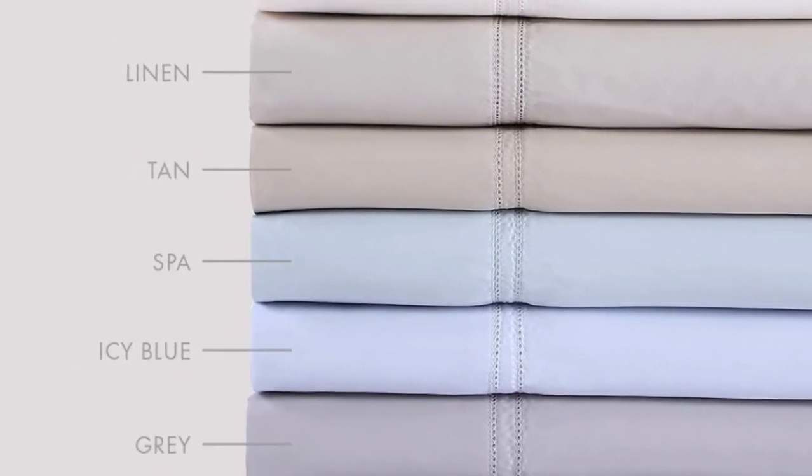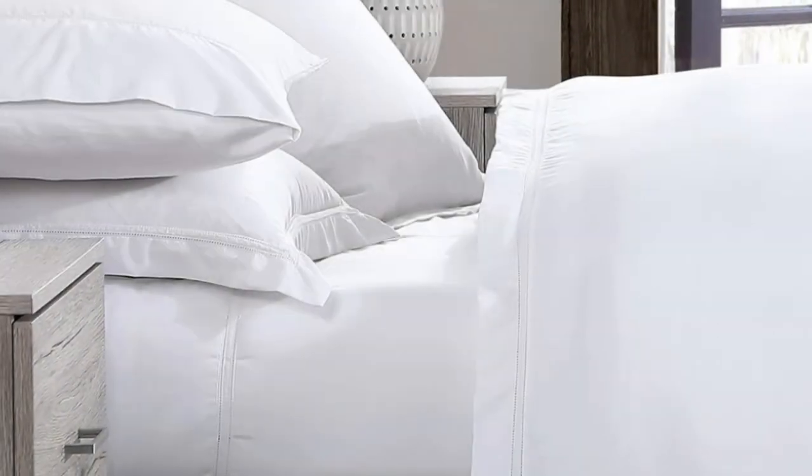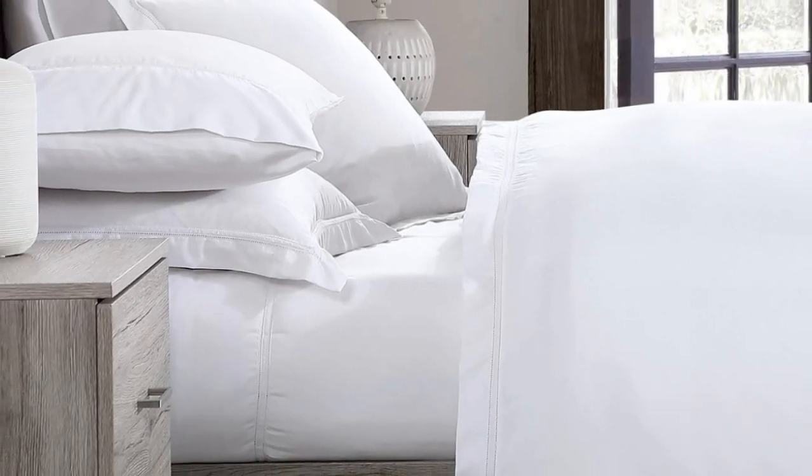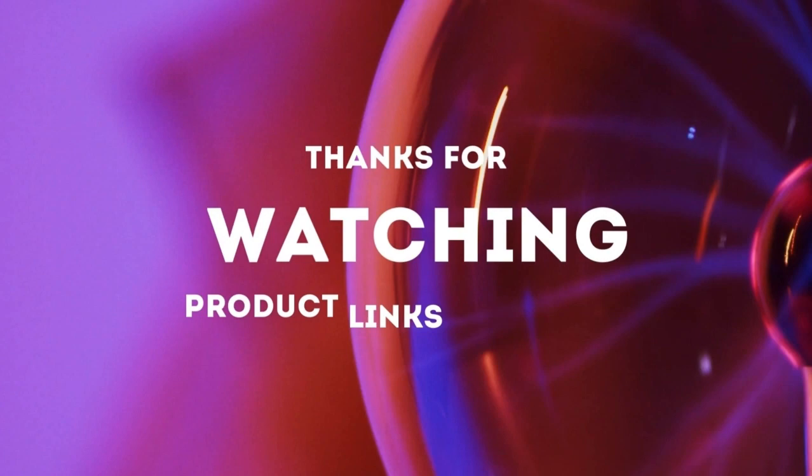What to keep in mind about the Pure Parima sheets: the fitted sheet has pockets that are 18 inches deep, which are considered extra-deep pockets. While great for tall beds or beds that use a topper, if you have a thinner mattress, the fit will be rather loose. Thanks for watching.